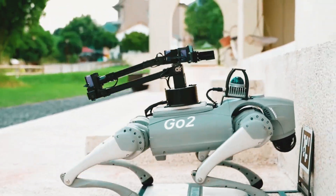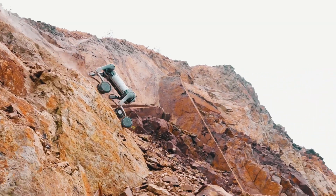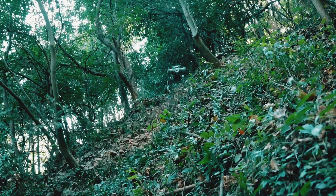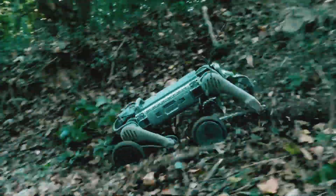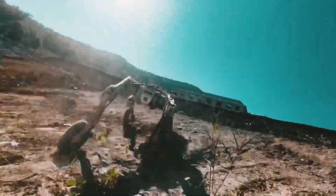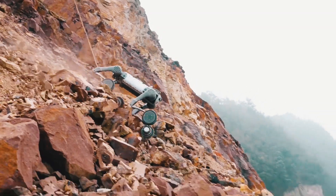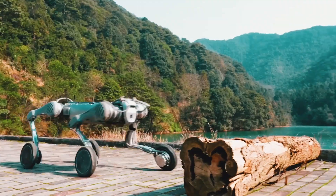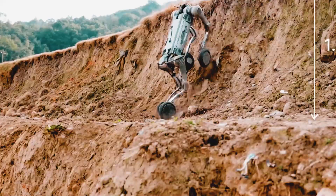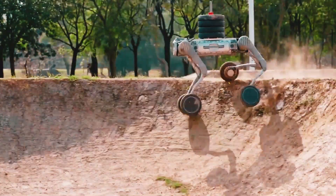Next, the Unitree B2 — your all-terrain powerhouse. Whether it's grass, gravel, or rocky terrain, the B2 stands firm. It's built for balance and dynamic movement, even when climbing stairs or overcoming obstacles. Its durability makes it perfect for long-term outdoor tasks. But here's the question: how does it perform in the toughest conditions?